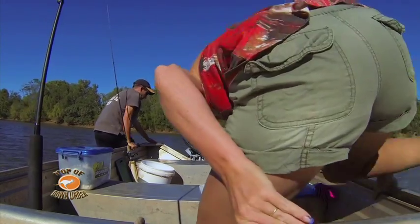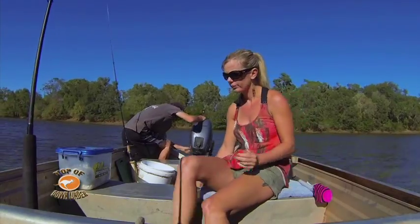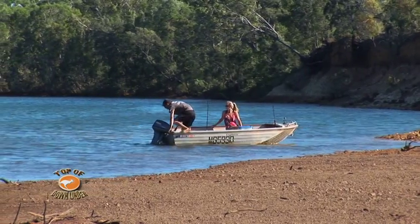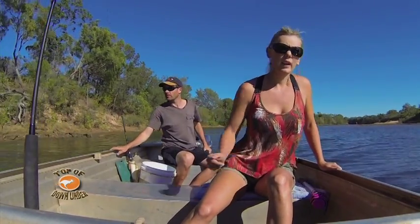The Rosy River is home to one of the largest populations of queenfish anywhere in the Gulf, and there was something special I didn't show you last time. So if I can catch a couple of queenies today, you guys are in for a treat.